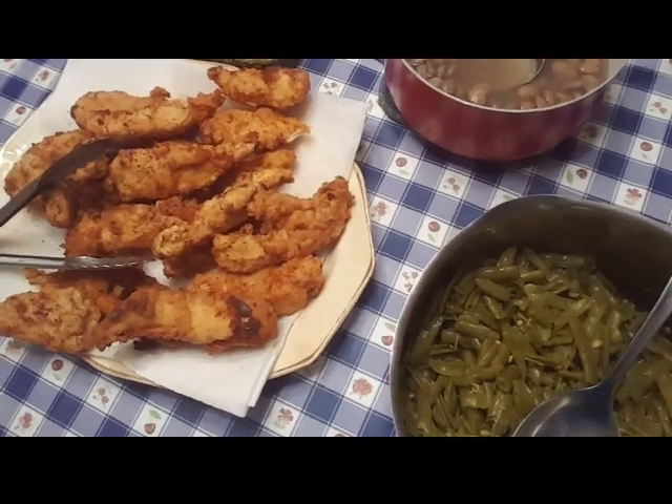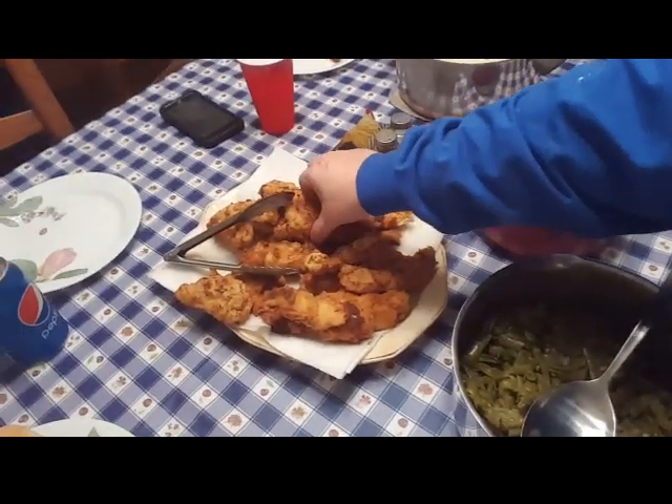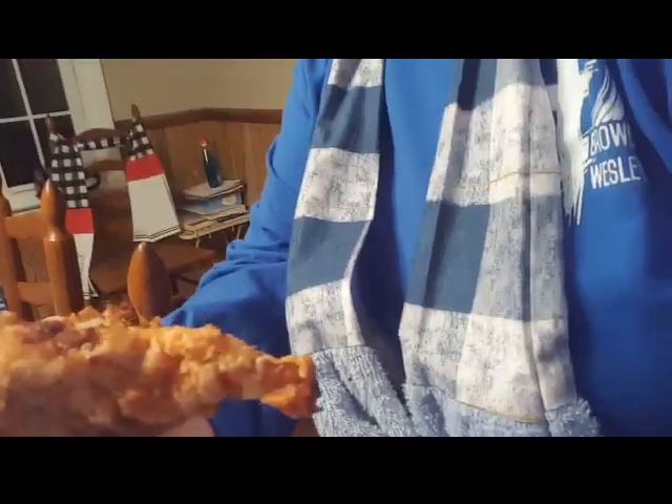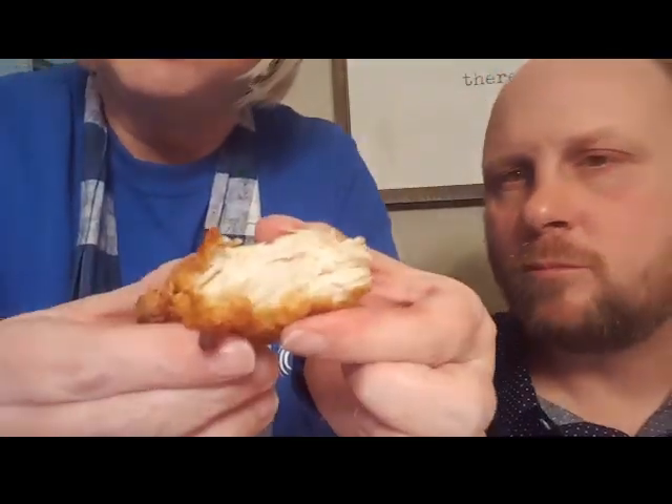Okay guys, there are the chicken tenders! I'm going to take this one right here — look at it. I don't know if you can hear the crunch or not. That is so good! Let's get Brian's opinion. Take it out — look at how juicy it still is. That's some good stuff. Delicious!